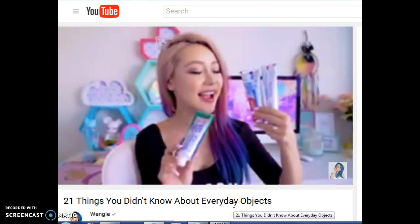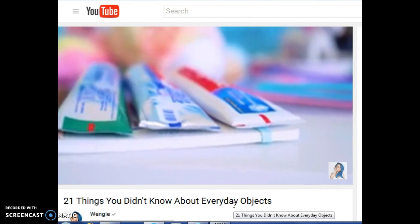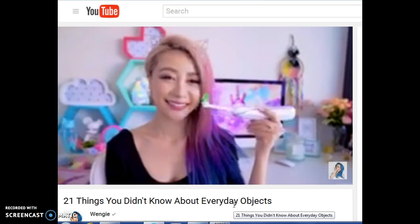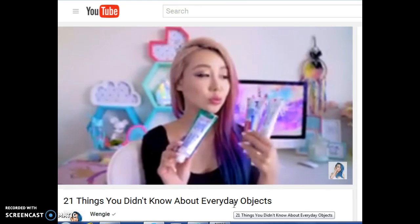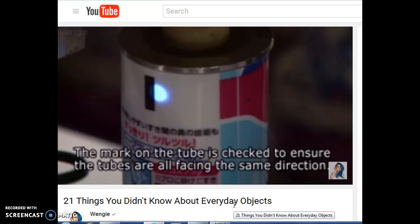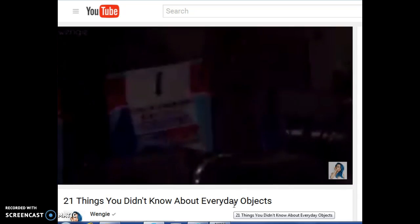Have you ever noticed the little color blocks at the end of your toothpaste tubes? They're either red, green, or blue. There's a lot of information online that says these indicate the actual ingredients in the toothpaste, like whether it's natural or mineral — but that is completely wrong. These little blocks are actually called Color Marks and they're byproducts of the production process. They tell the manufacturing machine when to seal the tube as it goes through at super fast speed, which is why they're at the end of the packaging.